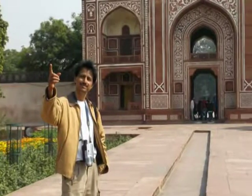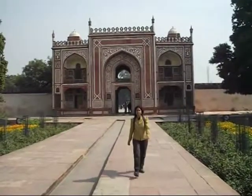Noor Jahan was the wife of Jahangir, and she built this tomb in the name of her father. This monument is currently maintained by the Archaeological Survey of India.